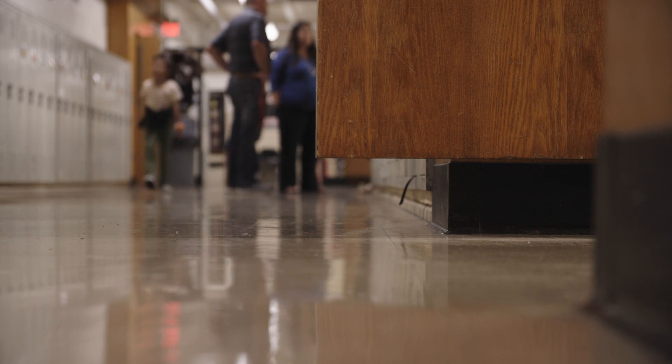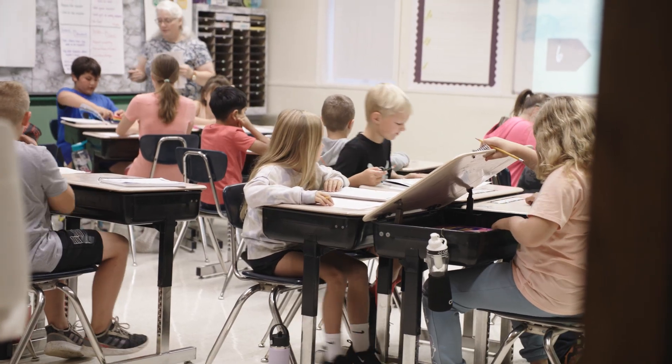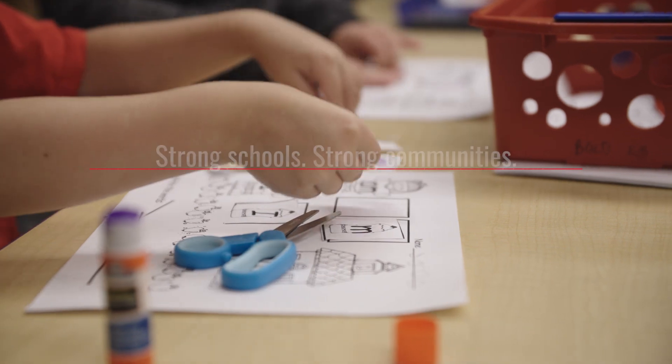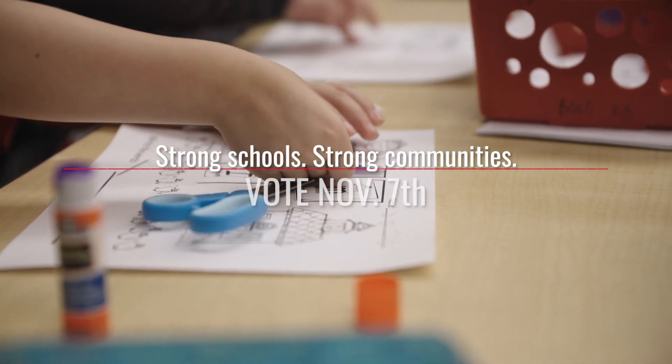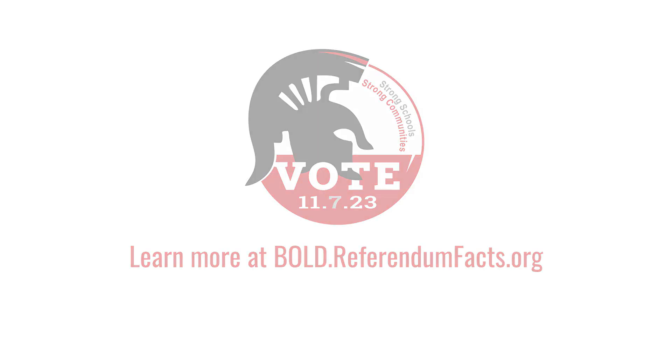All of this that we're trying to do is for the kids. It's giving them access to environments of learning — it's making it possible. And if they're not comfortable doing that, if they're sitting there sweating, if they're sitting there freezing, they're not learning. They're not making progress.